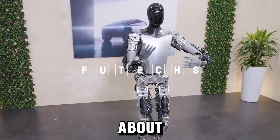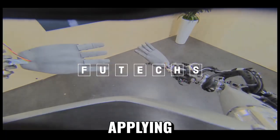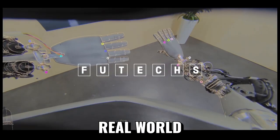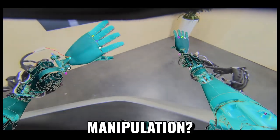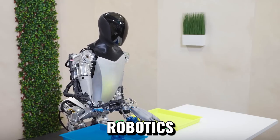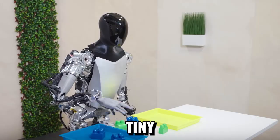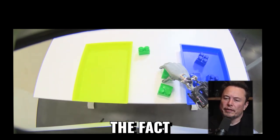What have you learned about developing Optimus, about applying and integrating this kind of real-world AI into the space of robotic manipulation, humanoid robotics? What are some interesting things — big or small — that you've come to understand?